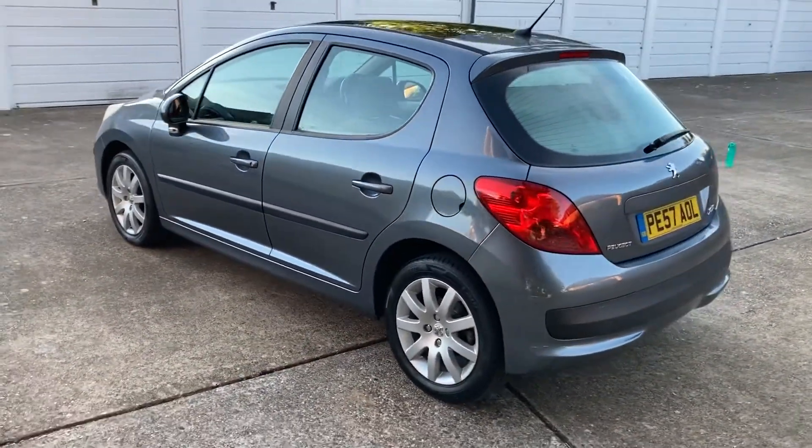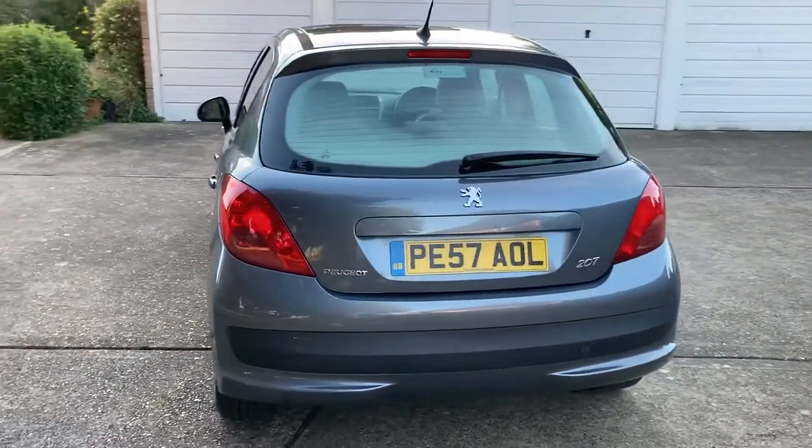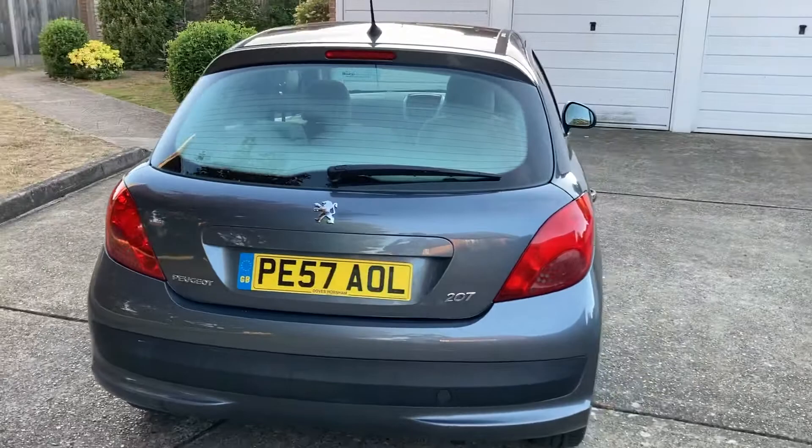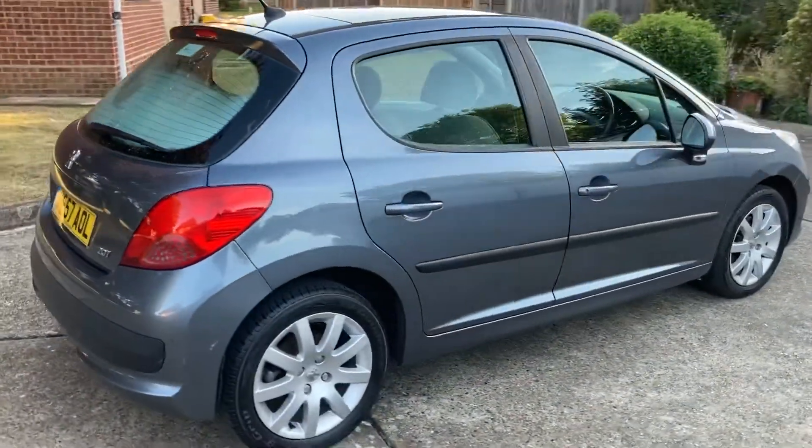It's got an MOT to October but I will put a brand new MOT on this vehicle at the retail price, with a three month warranty on engine and gearbox. It's just a very nice car.